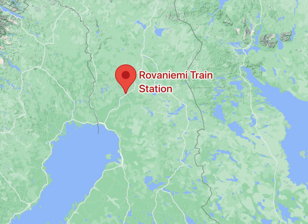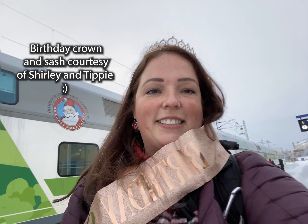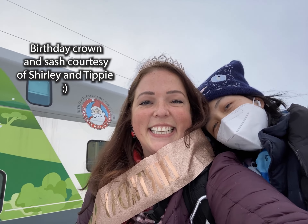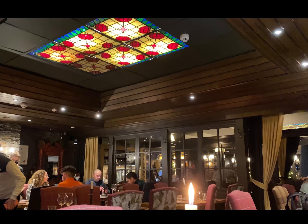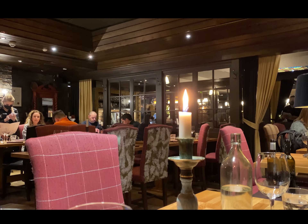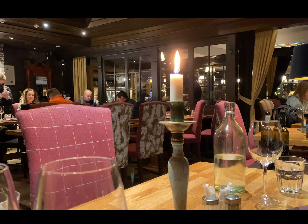Once you get to Rovaniemi, you either want to take a bus or quickly grab a taxi before they're all gone — it's hard to get one once they leave. We headed over to my hotel, the Arctic Circle Hotel.